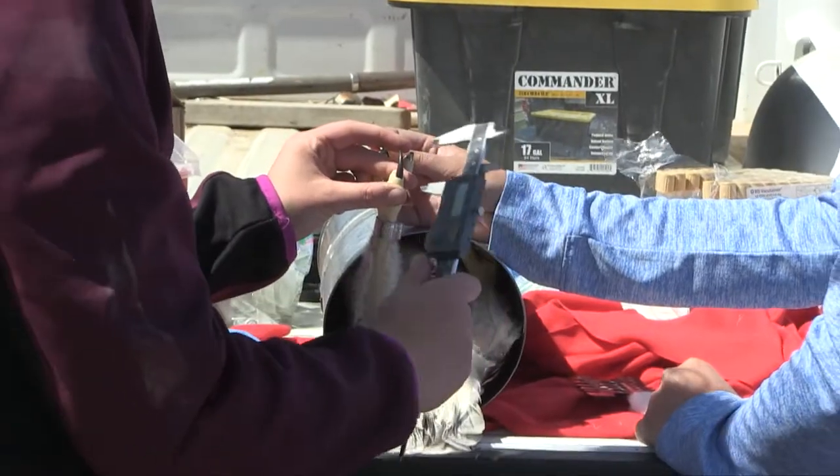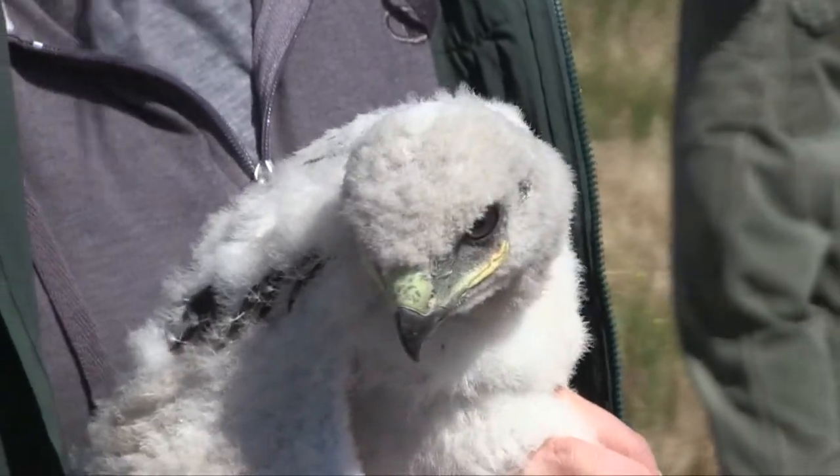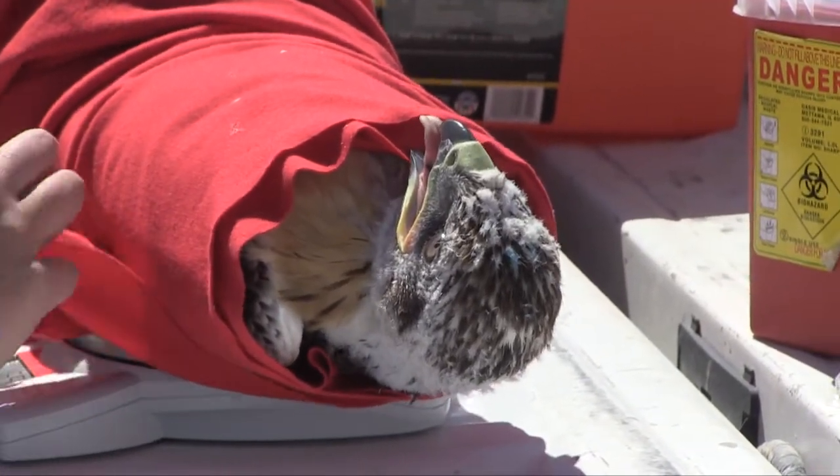Volunteers are incredibly helpful, even if it's a small thing like recording data — it helps tremendously. It's really hard doing it on your own. Usually one person helps hold the bird and make sure it's calm, and then I take a variety of blood samples. When we have volunteers out there helping, it reduces the stress on the bird and reduces the time that we have the bird in hand. When it's just me or another person, it takes a lot longer to get everything accomplished.